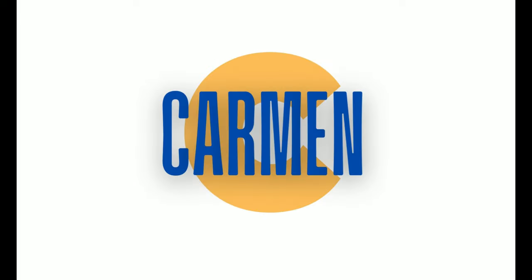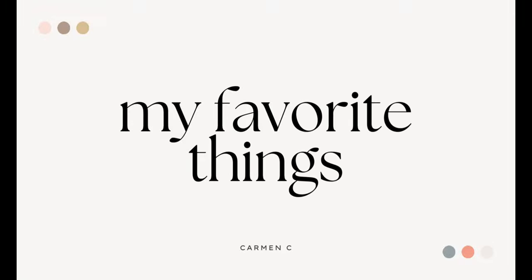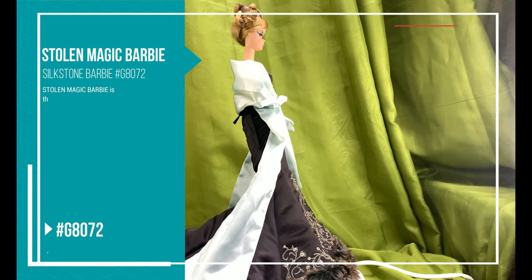Hi everyone! This is Carmen C, and welcome back to my channel where I will feature Barbie dolls in my segment My Favorite Things. Let me introduce you to the Stolen Magic Silkstone Barbie doll.